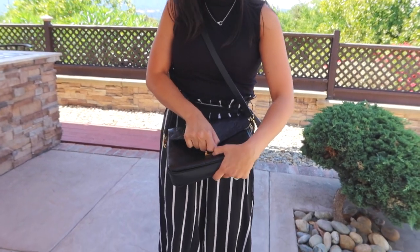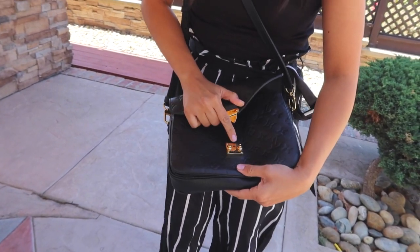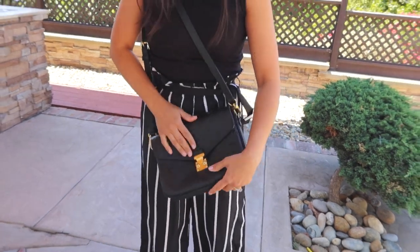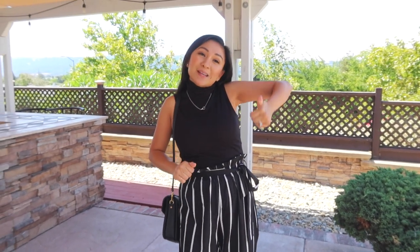The only issue with this bag is sometimes when I close it I scratch the hardware. But with me and bags, I don't really baby them — if it's meant to be sturdy, it's meant to be sturdy. Thank you friends so much for watching. If you enjoyed the video, give it a thumbs up and subscribe. I'll see you guys next time. Bye!